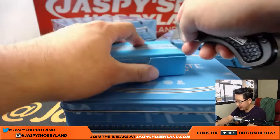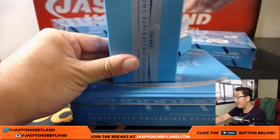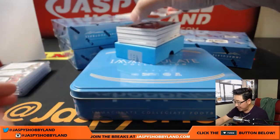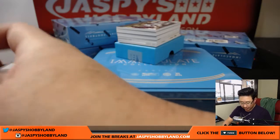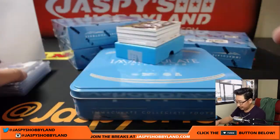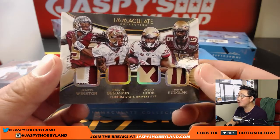We have one-box versions of these as well for $31.99 — one-box random number breaks, only 10 spots. We have another triple autograph in the back! Baseball player Tim Tebow, 14 out of 30 — number four goes to John B. We've got a quad relic: Jameis Winston, Kelvin Benjamin, Dalvin Cook, Travis Rudolph, 21 out of 25 — nice quad relic. John B with the number one.